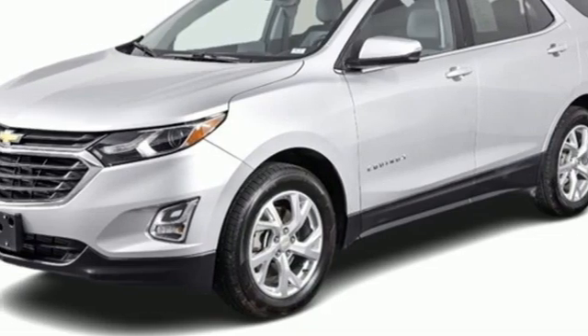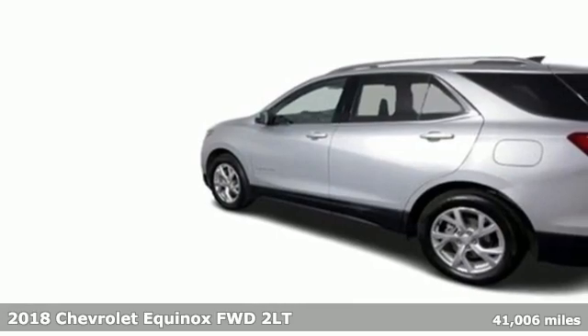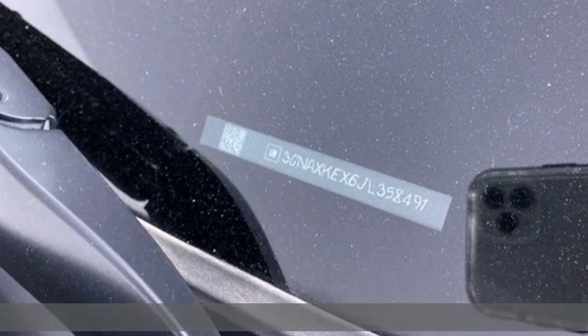It's a 2018 Chevrolet Equinox, designed to handle life's journeys and all the equipment it requires. Plus, it offers an exciting list of features.